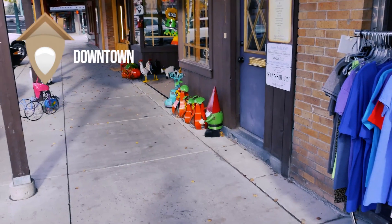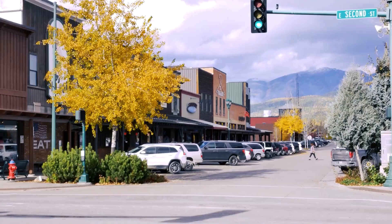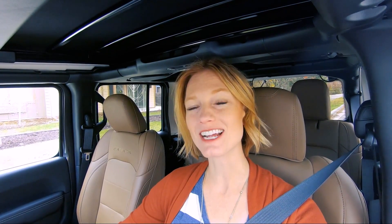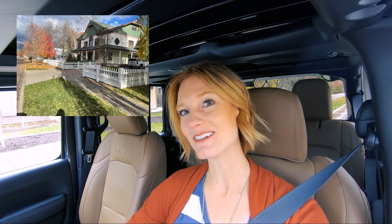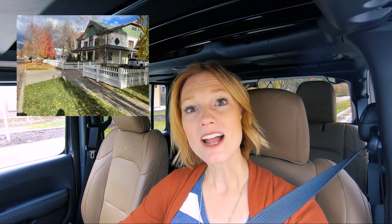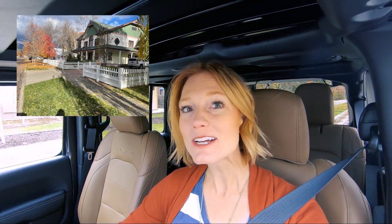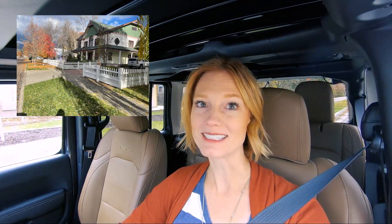From here we're heading downtown. If you are one of those people who have to be in the heart of the action and be able to walk everywhere, this is the option for you. This home is already under contract so I won't be able to link to it below, but it's an example of a home you could have downtown — just a few blocks from the performing arts center, shopping, dining, yoga, and workout places — everything you might want.